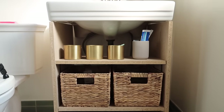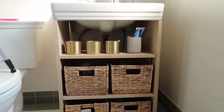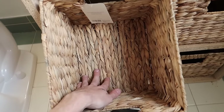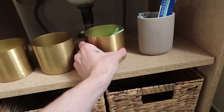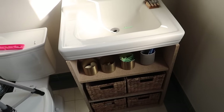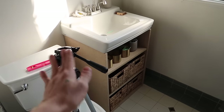Our DIY bathroom vanity storage rental-friendly solution is complete — exactly what I was envisioning. We have four large closed-off storage bins that can hold a good amount of products, and up top I'll use it as more of an open-concept display for a decor piece and easy-access items like cotton rounds or flossers. You really can't see any of the plumbing when standing. It's going to be painted of course — this is just a solid base for now.